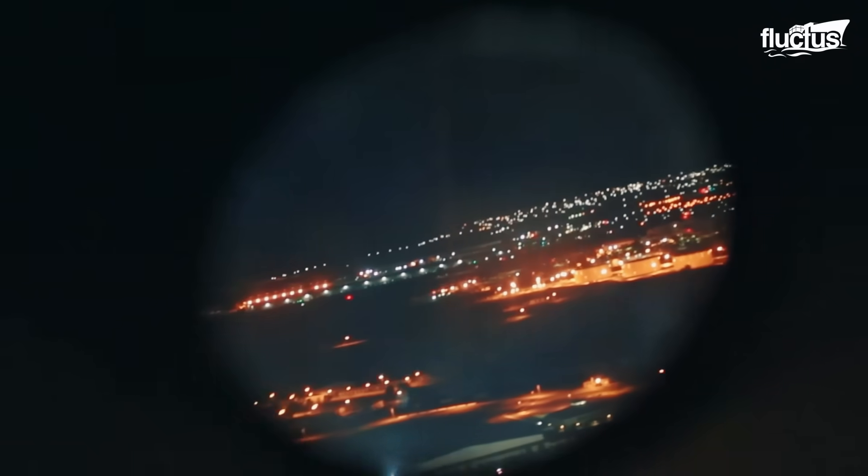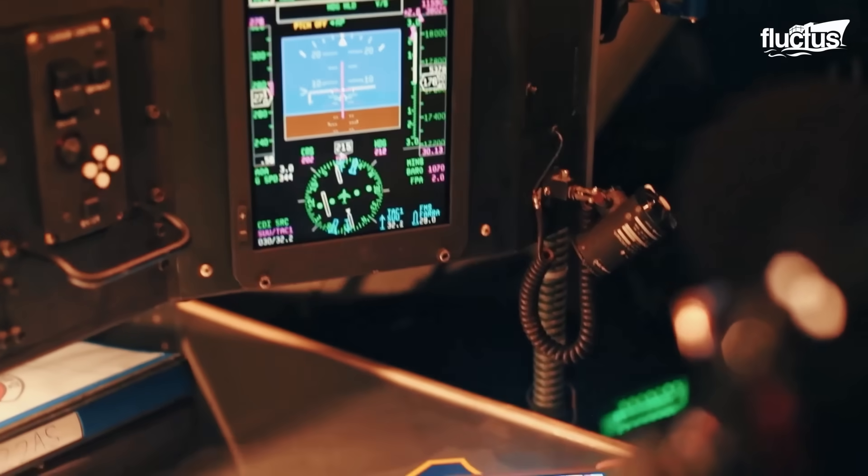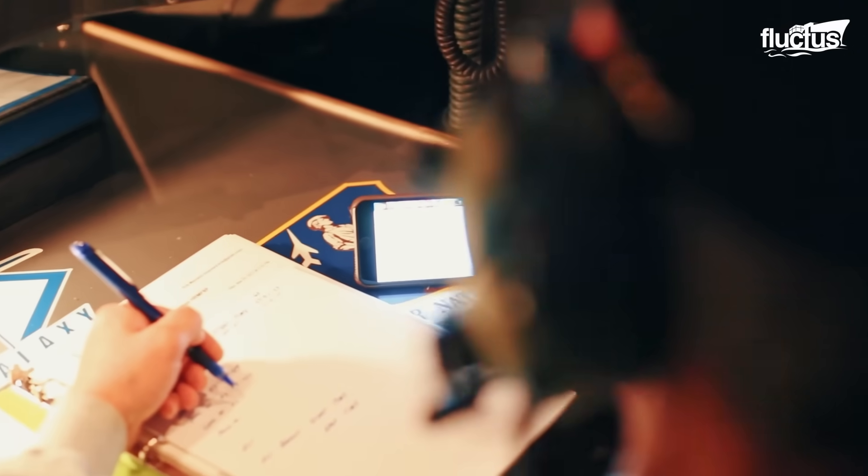In terms of navigation and communication, the C-5 Galaxy is equipped with state-of-the-art avionics.